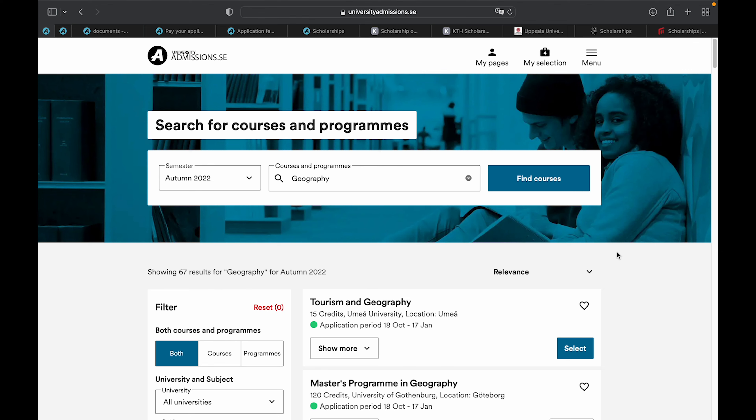One great advantage of applying to universities in Sweden is that you can apply to a maximum of four courses and are only required to pay one application fee. This saves cost and time navigating different university portals — everything can be done on universityadmissions.se. I have provided all the relevant links in the description box, so please check it out after watching this video.